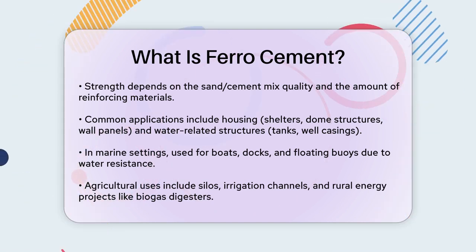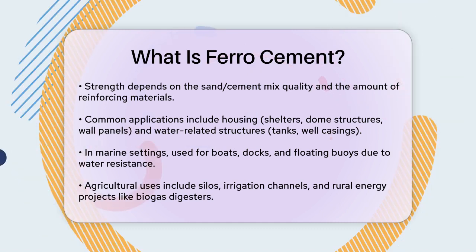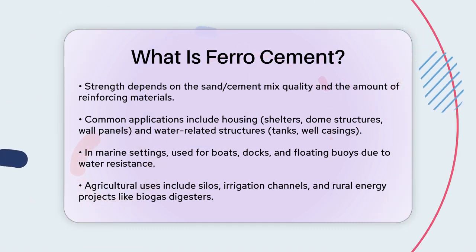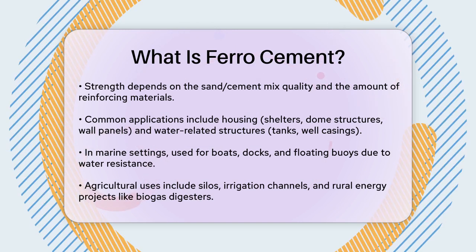Agricultural applications include constructing silos, grain storage bins, irrigation channels, and pipes. Ferrocement is also used in rural energy projects such as biogas digesters, solar panels, and incinerators.